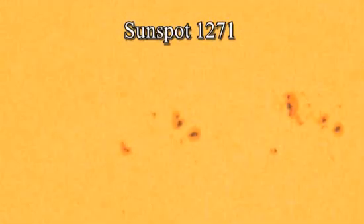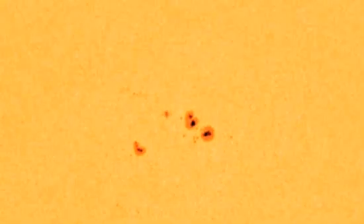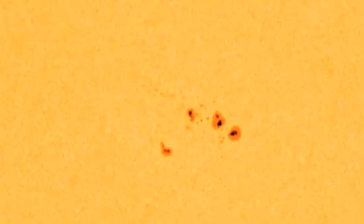One particularly active region on the Sun is acting particularly strange. Sunspot 1271, as it's named, has been constantly transforming its contours, seen here in this animation of images taken over a period of 48 hours. The oddly morphing storm on the Sun is so large it can be seen by people on Earth without telescopes when glanced through thick clouds of smoke or water vapor.